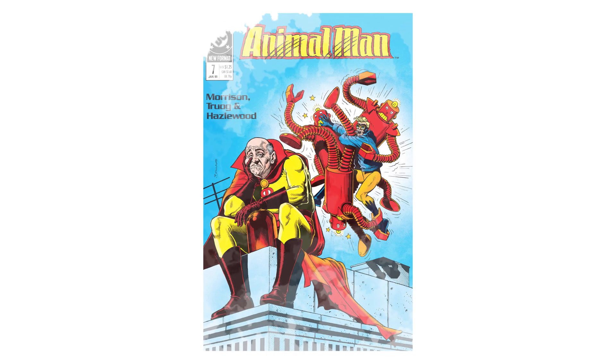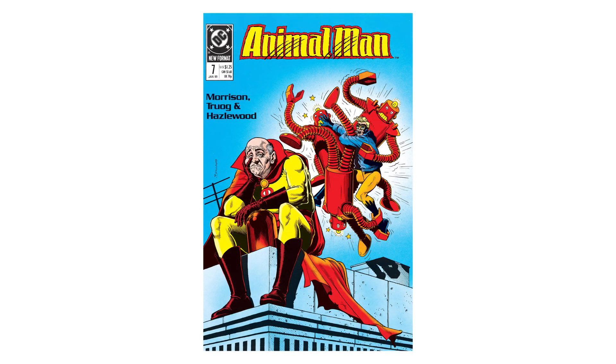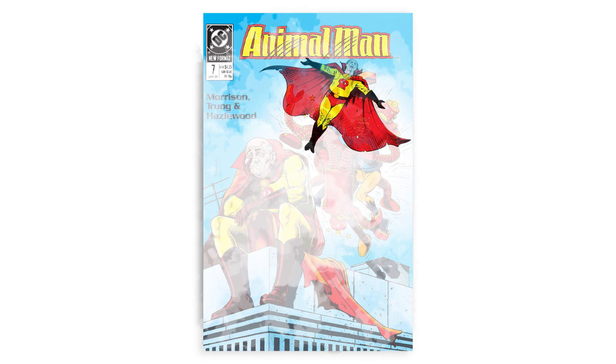A lot of Grant Morrison's run on Animal Man is worth dissecting and diving into, even decades later. But there's one sequence from issue 7 that always sticks in my mind, and I thought it'd be an interesting topic of discussion about using the white space of the page in interesting ways, and thinking a little differently about the layout of comics, while still creating these kind of pop superhero books. In this episode, I want to talk about the value of white gutter spacing as a concept and tool for timelessness.